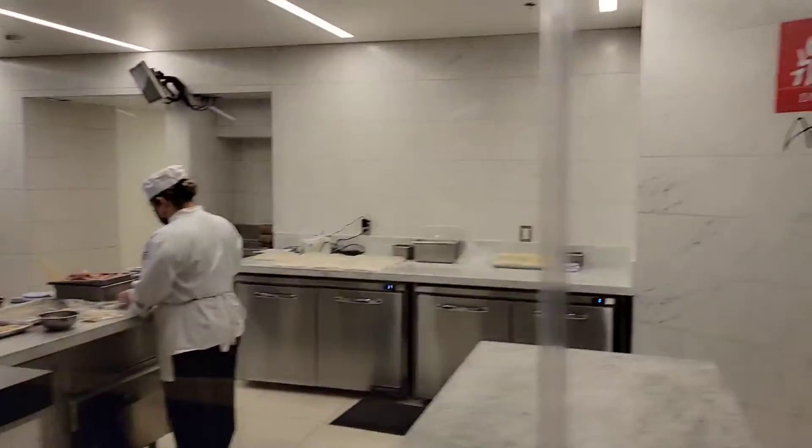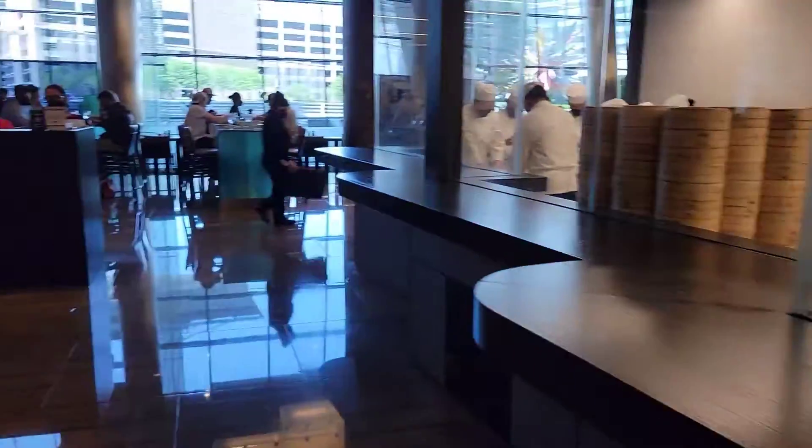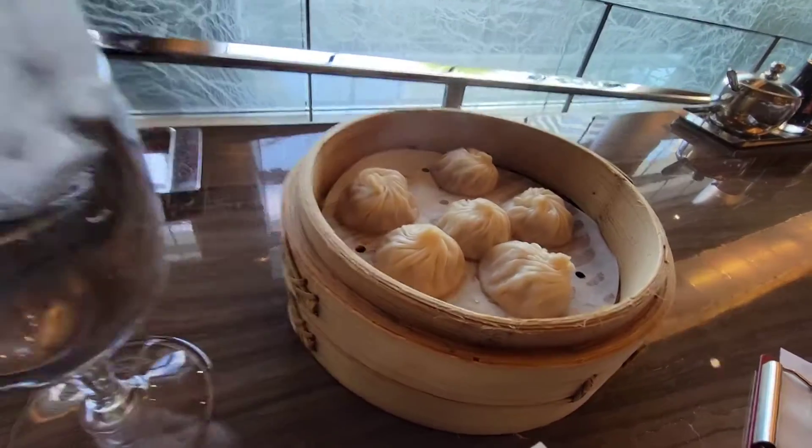Xiao Long Bao, second day in a row, but here I am in Typhoon. Here's where they make the magic happen. I just got here like five minutes ago and I already have my pork Xiao Long Bao.